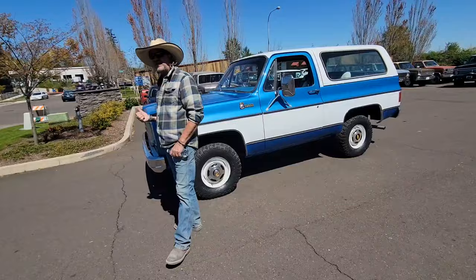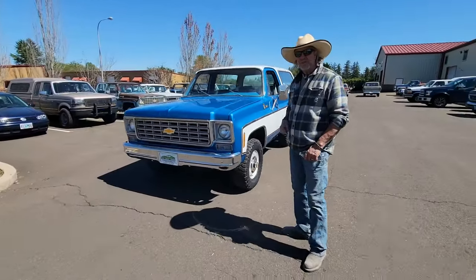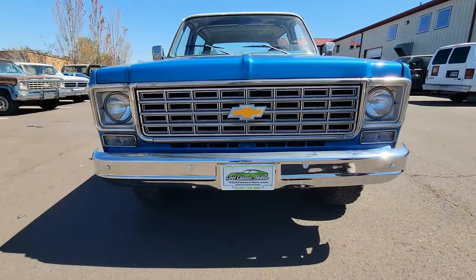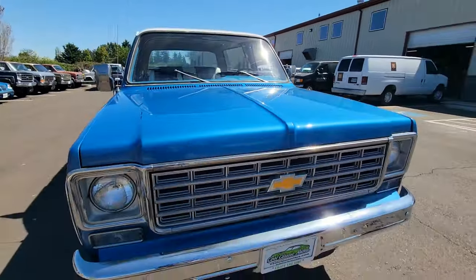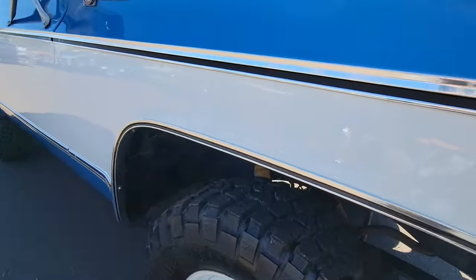This is a 350 small block engine, V8, with a four-speed manual transmission, which is very sought after by guys looking for K5s. They love the manual transmissions and they're hard to find. Really nice front grille that I believe is original. Excellent hood. I think we put a new windshield in this truck — pretty sure we did.